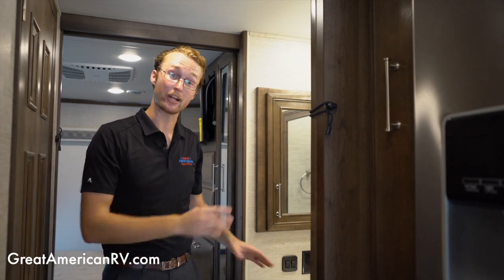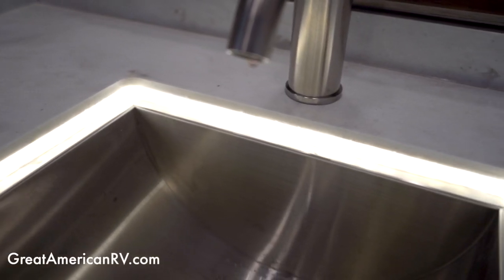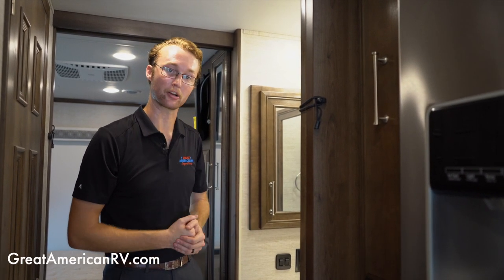Depending on the layout, your Accolade might have a slightly different sink setup, but you'll have this same modern faucet that looks really nice, plus an LED accent strip that gives extra backlight. It's a very modern look — Integra did a great job on the new Accolade.